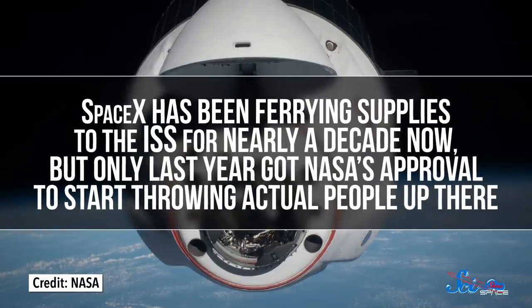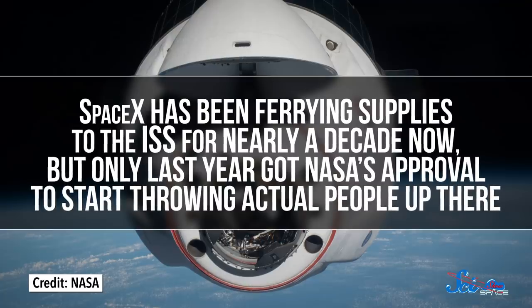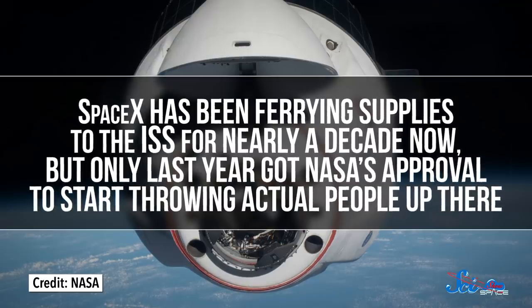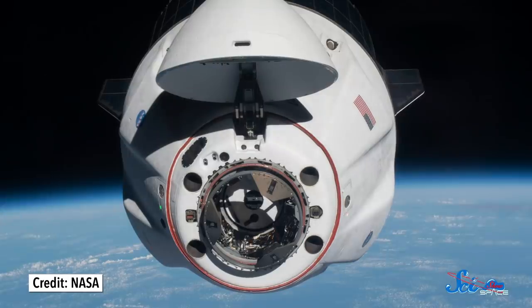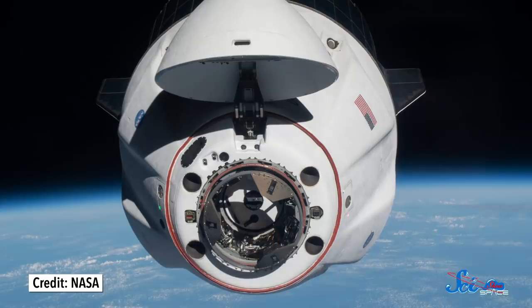SpaceX has been ferrying supplies to the ISS for nearly a decade now, but only last year got NASA's approval to start throwing actual people up there. The new human-certified version of the capsule is dubbed Crew Dragon. SpaceX currently has two Crew Dragons and claims they can each make five launches before they get decommissioned — a lot less than the space shuttles. When Atlantis performed the final shuttle flight in 2011, that was its 33rd mission. But NASA only used each Mercury, Gemini, and Apollo capsule once.